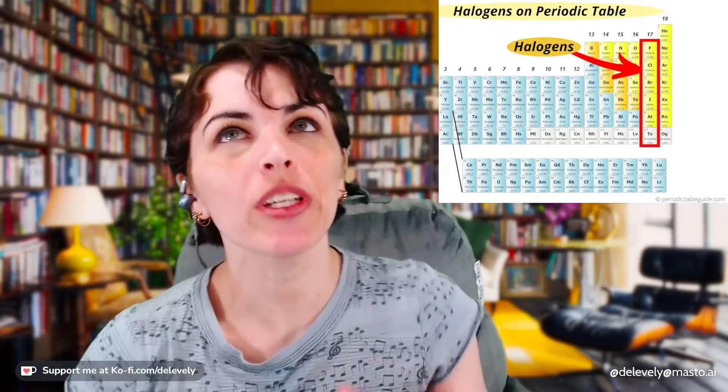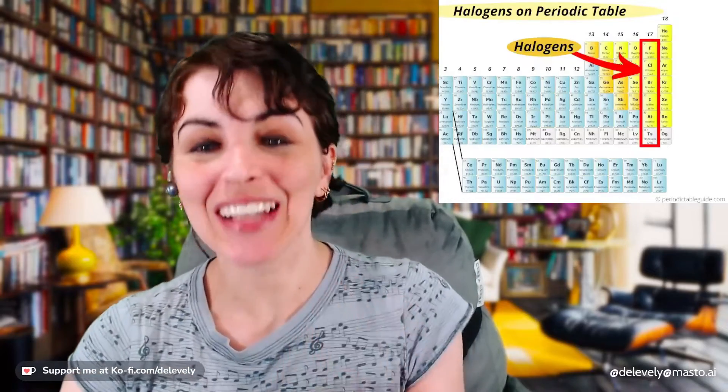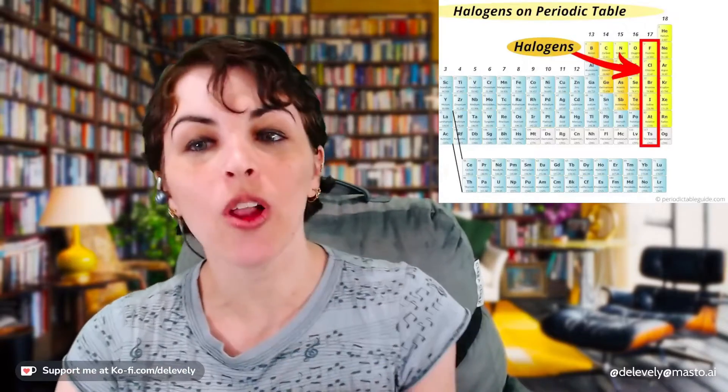As you go down the halogen family column, the elements start incredibly, wildly electronegative. Fluorine is literally the most electronegative element and you absolutely do not want to mess with it in its pure state. Chlorine isn't the literally most electronegative — that position is held by fluorine — but it is also very reactive, and this trend continues down the column with bromine.